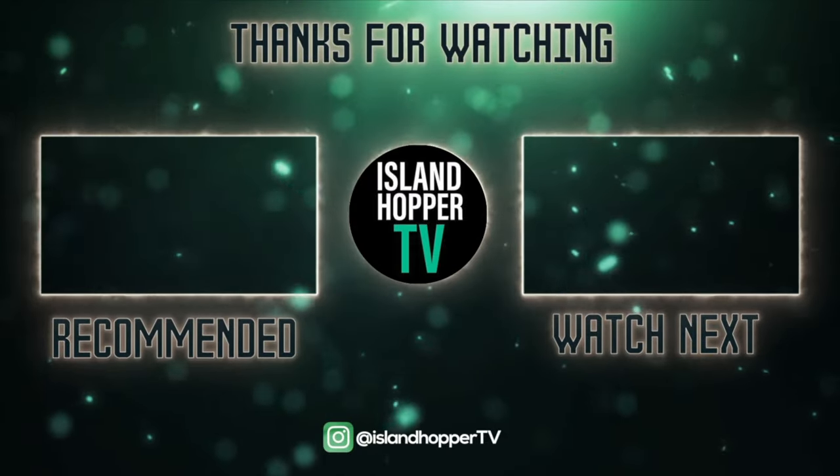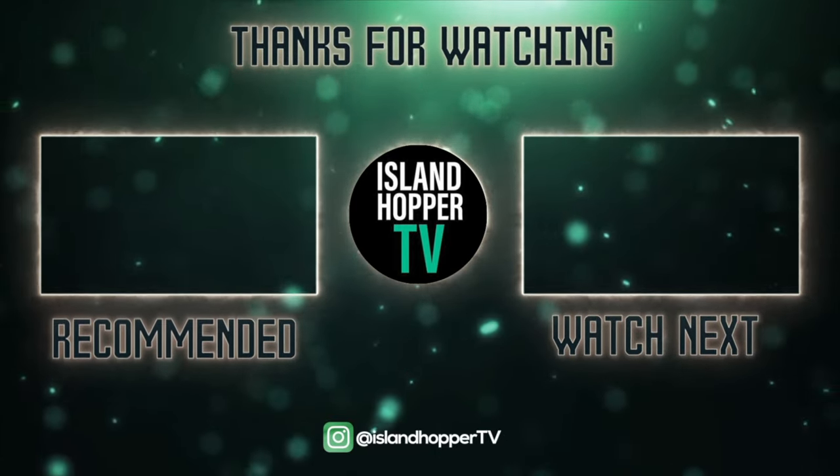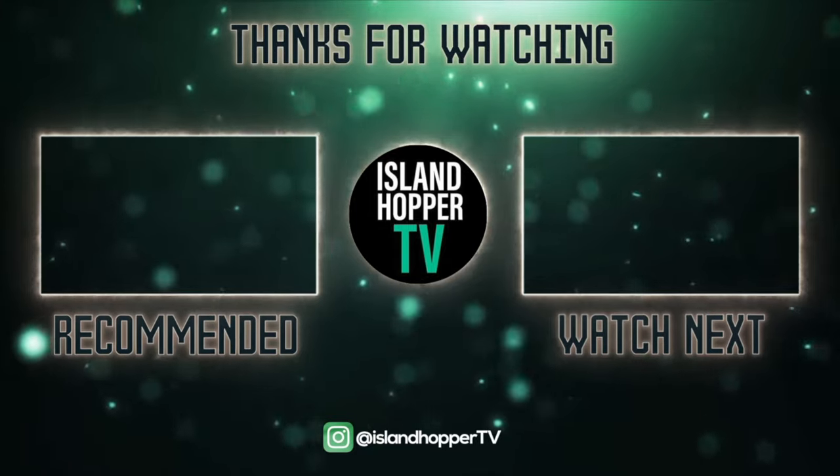Thank you everyone for watching Island Hopper TV. If you enjoyed this one, please consider watching another one of our videos — we have a recommended video for you to watch next. Thank you.